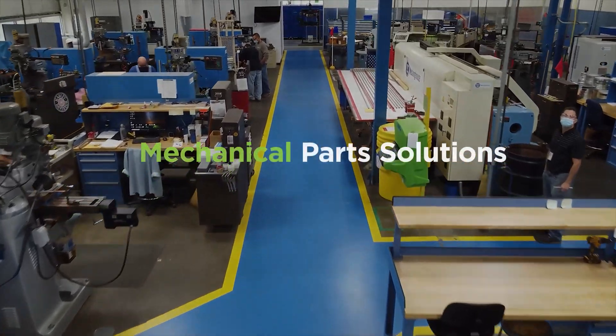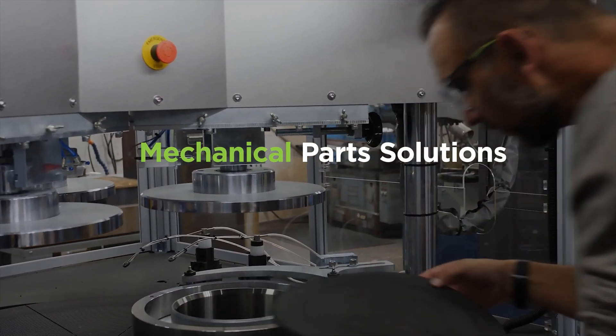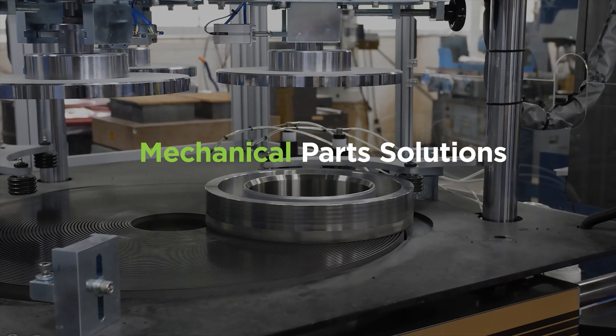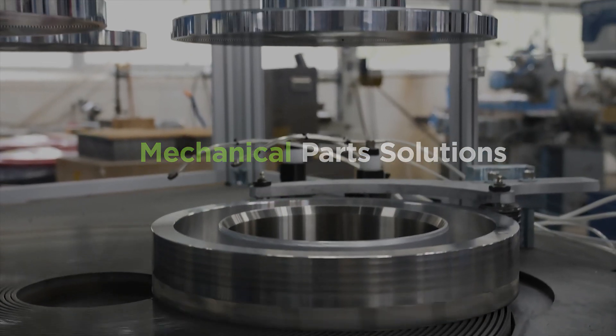Need high-quality replacement parts built to your plant's original design requirements? Our Mechanical Products division provides everything from valves to reactor coolant pump seals and motors to your exact specifications.